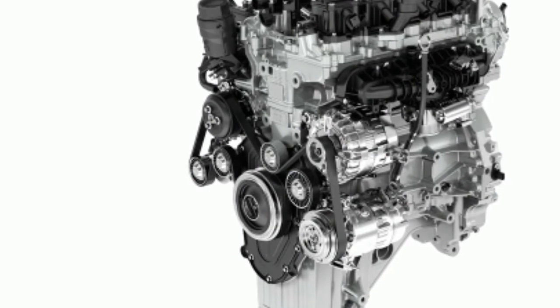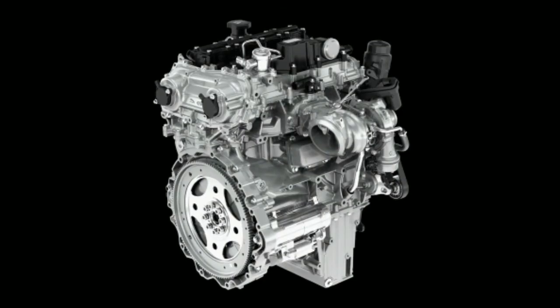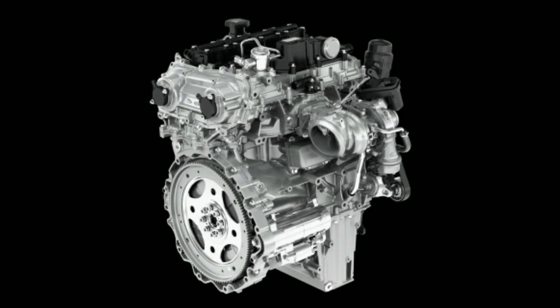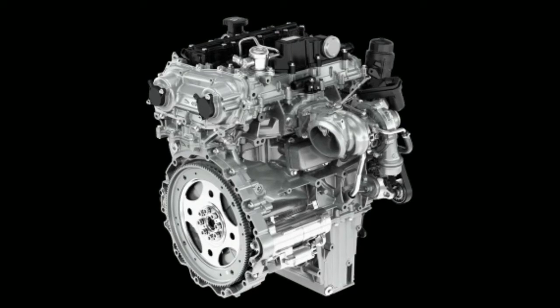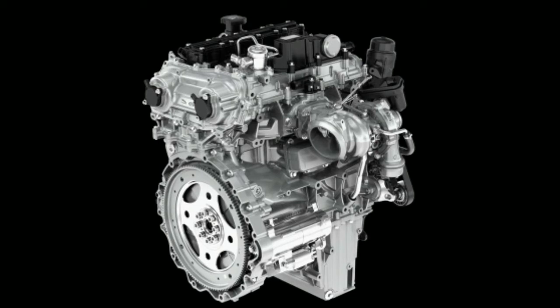The 237 HP four is standard, while the two new HSEs have the 286 HP engine, with a 0-60 time of 6.6 seconds. The higher output engine also means you get larger air intakes on the front bumper, a gloss black front grille and side vents.